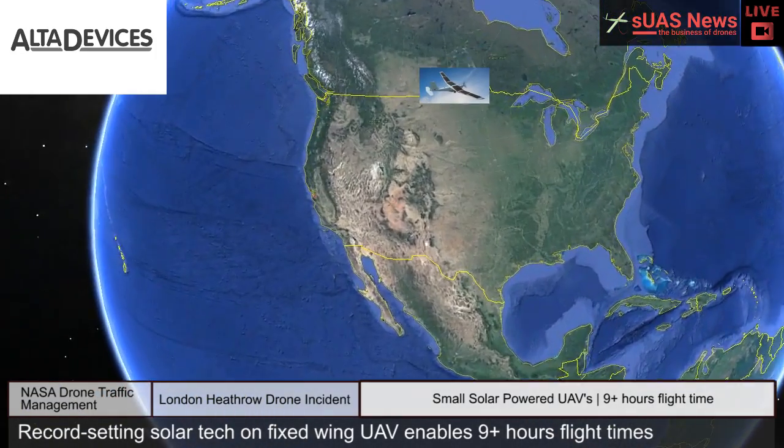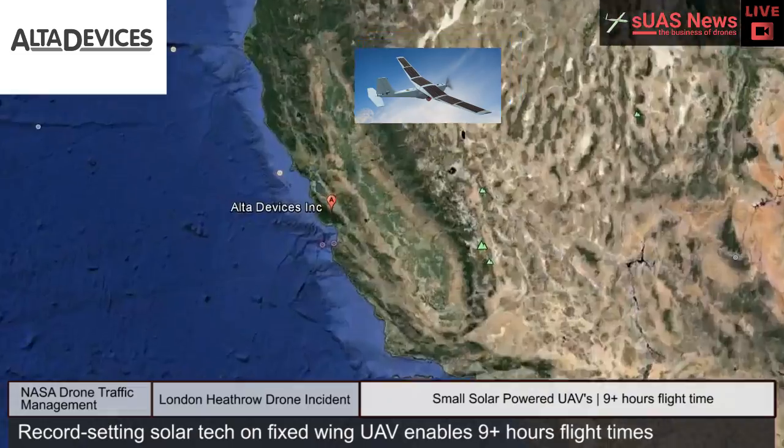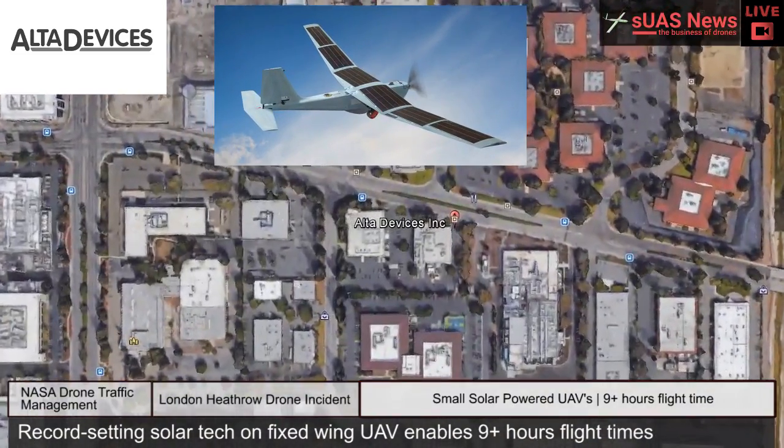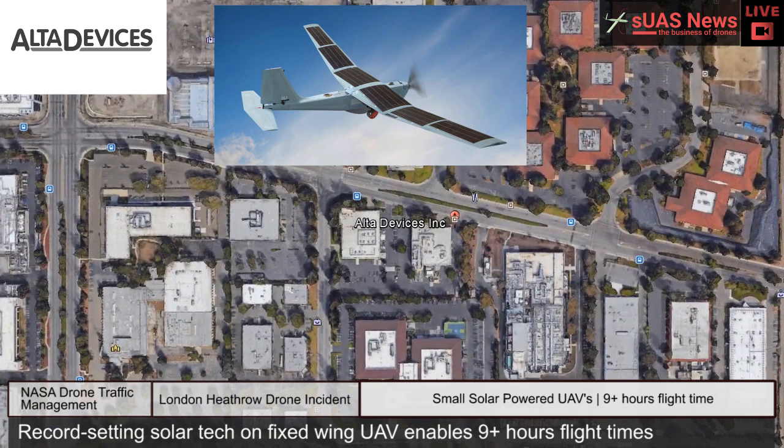Last week, Alta Devices set a new record for solar cell efficiency. Tests done by the U.S. Energy Department's National Renewable Energy Lab showed that Alta Devices' new dual-injection solar cell is the world's most efficient one-sun cell, with an efficiency of 31.6%.